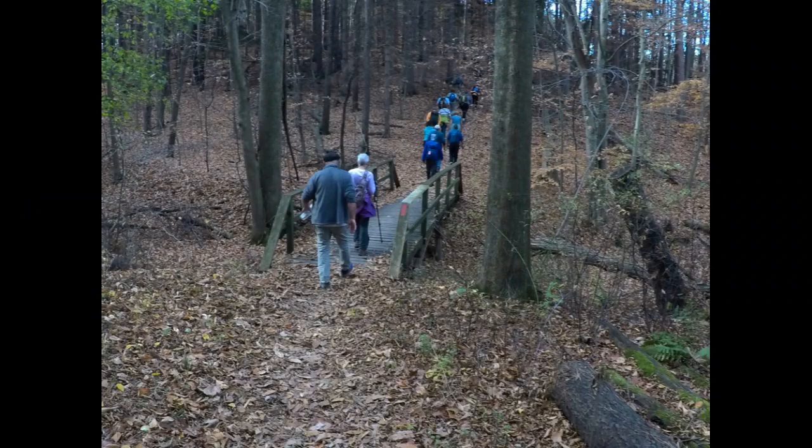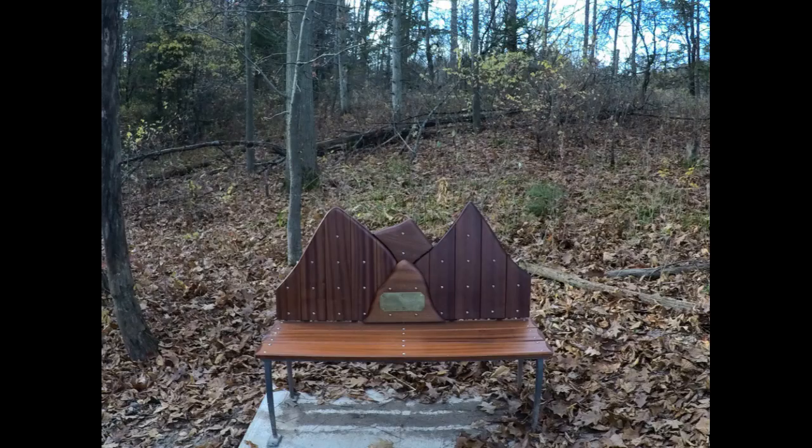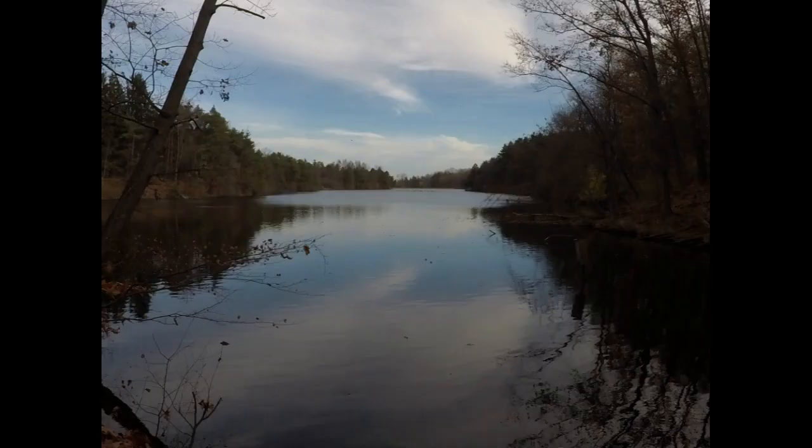Here are some still photos of the trail. David Coleman's memorial bench, and the view from David's bench.